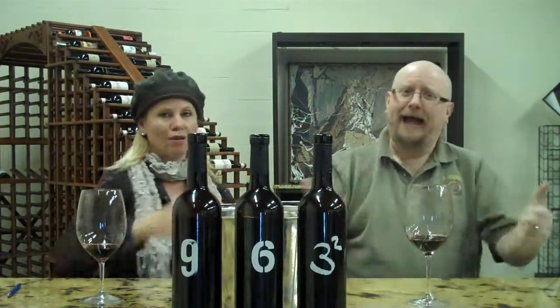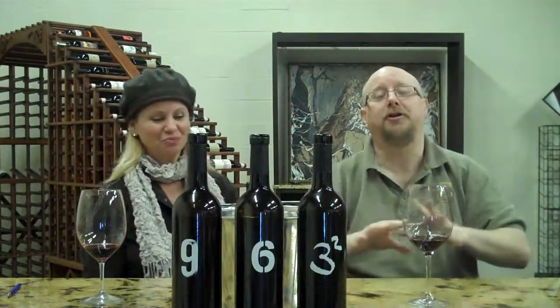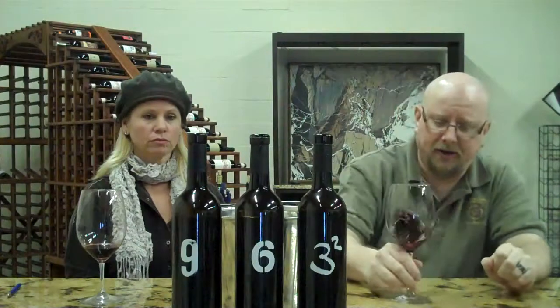By cool, I mean Fonzie cool — and also temperature cool. So you don't get the fiery hot fruit wines that you get some places in Spain. What you do get is a lot of complexity, a lot of depth of character.